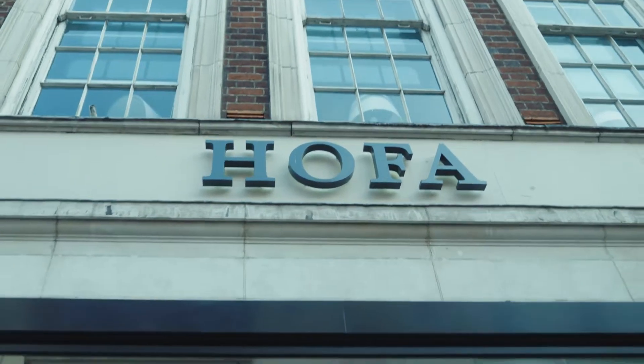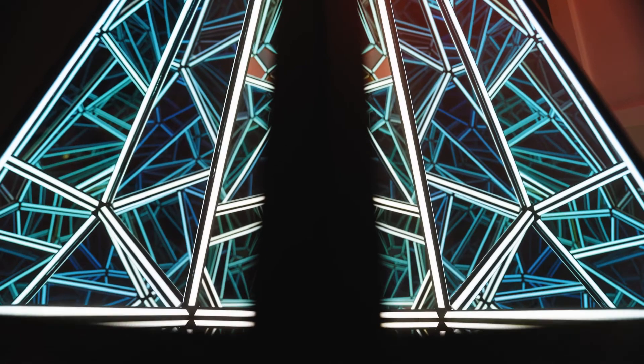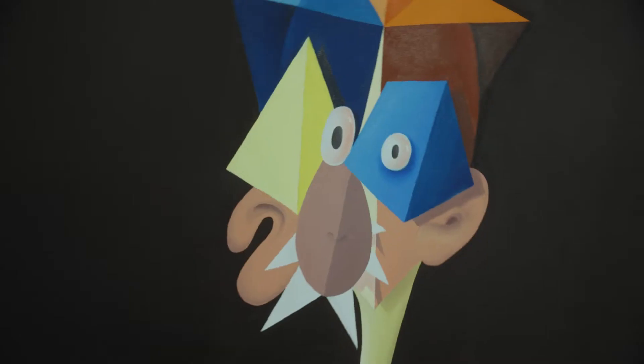Welcome to HOFA Gallery and welcome to Matter & Form, the first exhibition of its kind to harness the most recent developments in crypto and blockchain technology. We're extremely excited to be able to present some of the most important both established and emerging contemporary artists for this exhibition.